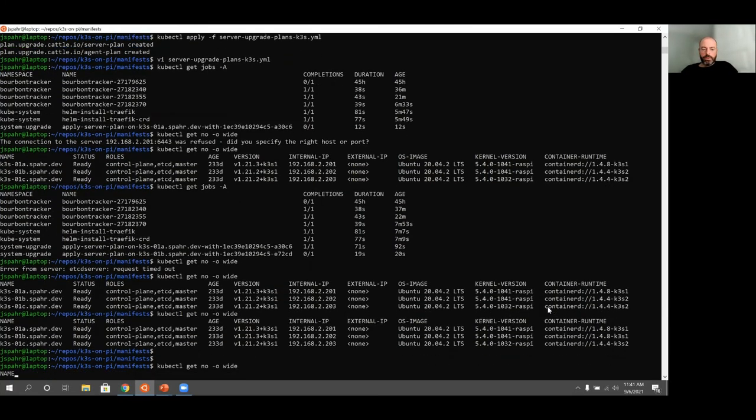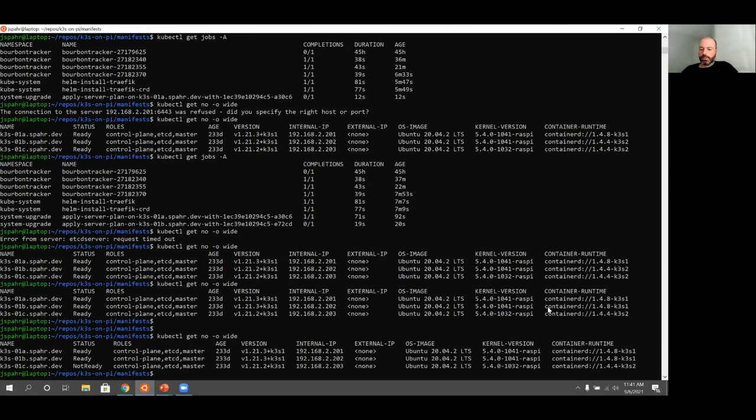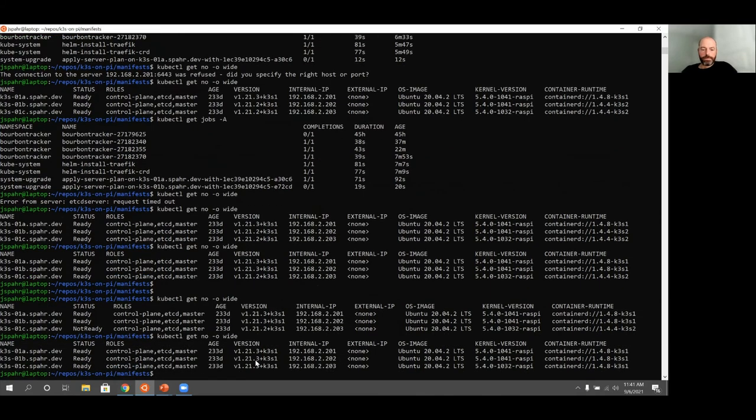Let's go back and check on these upgrades. The third node did move to not ready, so it's probably restarting. And there we go — all three of them have been updated. We've got version 1.21.3 and containerd is 1.4.8. Pretty smooth process of upgrading your Kubernetes cluster.